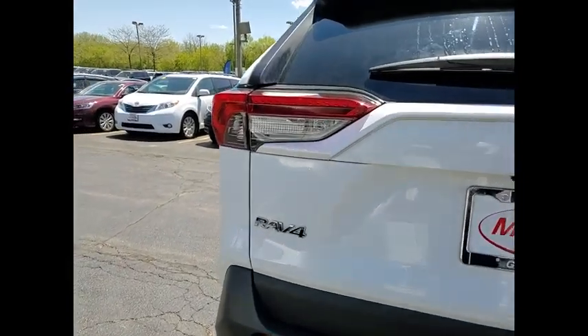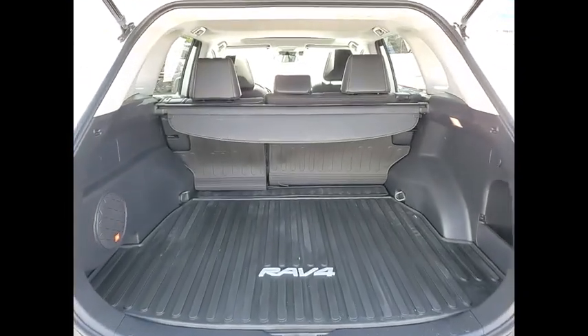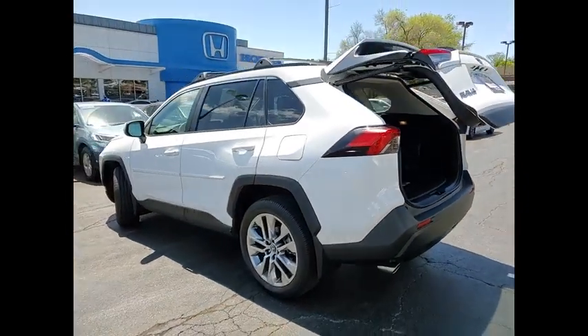This vehicle has less than 9,000 miles. Here are some of this vehicle's great options: tire pressure monitor, blind spot monitor, all-wheel drive, heated mirrors, aluminum wheels, rear spoiler, power lift gate, brake assist, traction control, stability control.